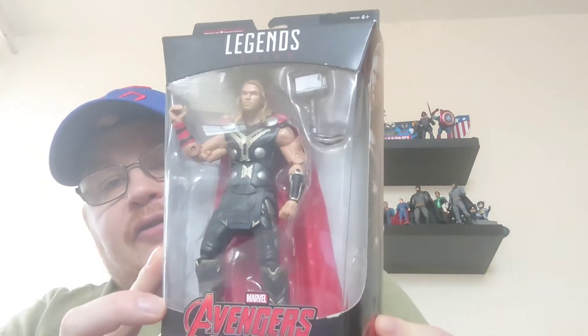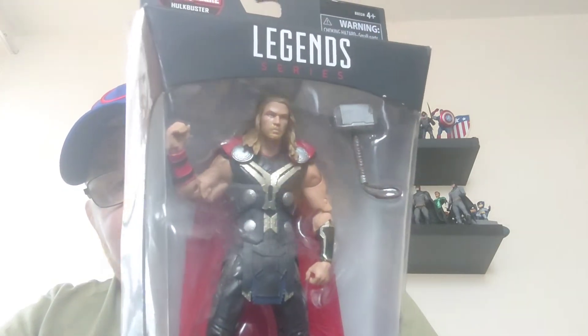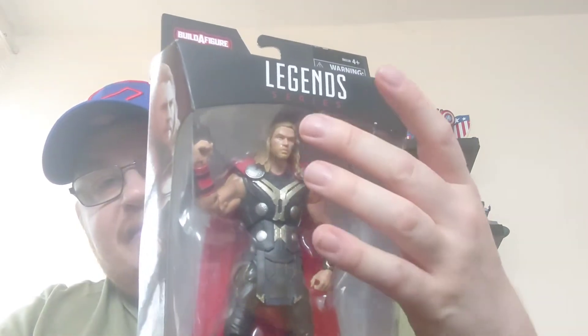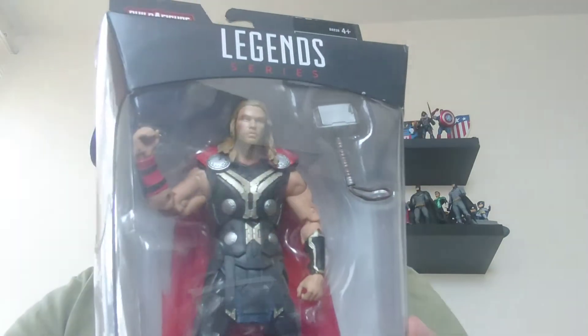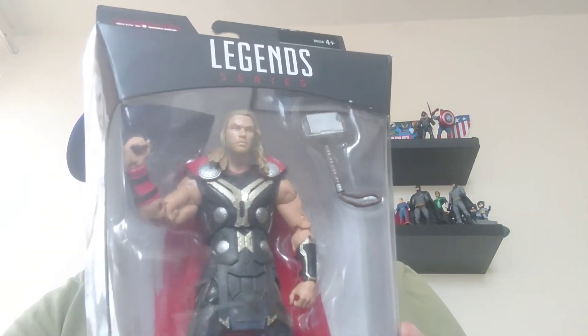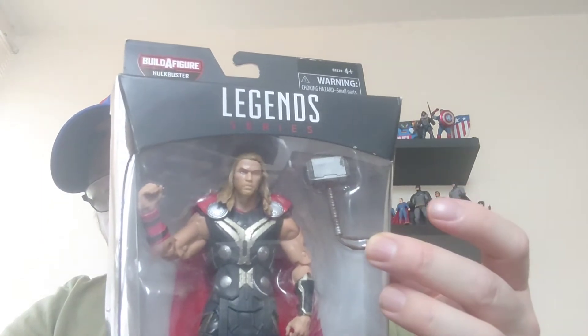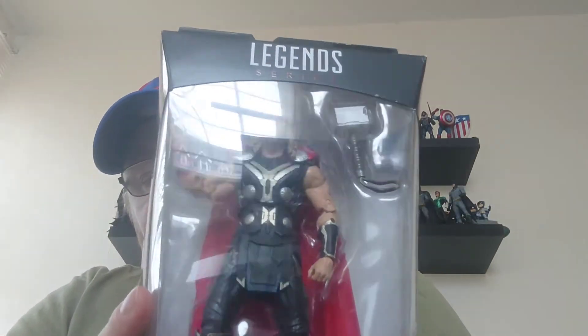So we've not got Thor in the collection as yet. As you can see, there is the early look of Thor with the long red cape — he's still got his long flowing blonde locks and his stylized tunic and uniform, and good old Mjolnir there to come with him.